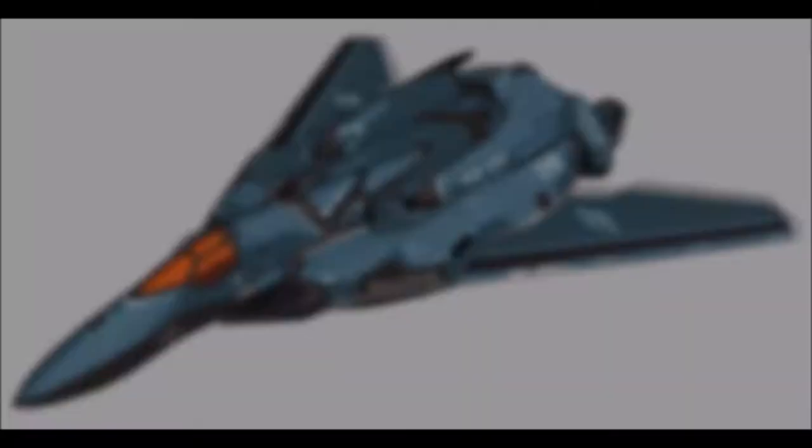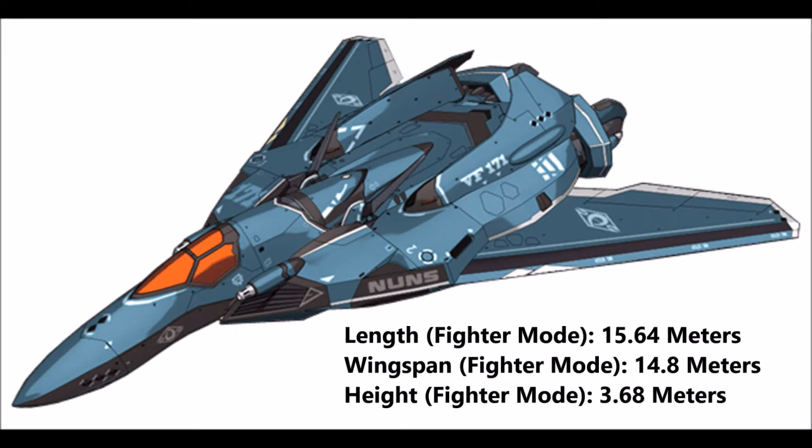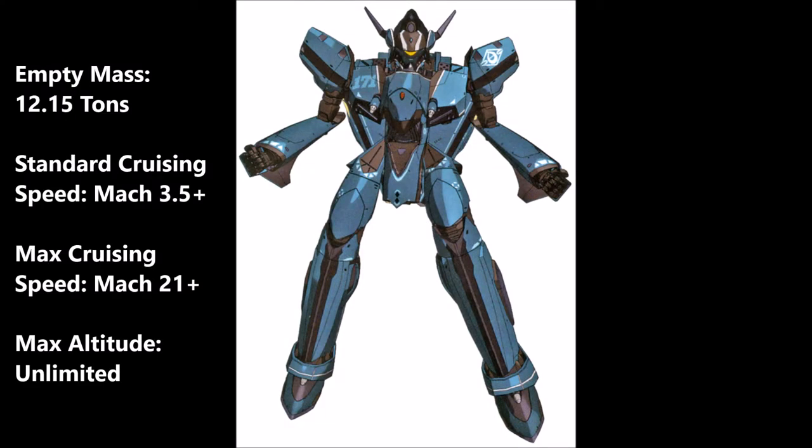The original mecha designer who designed the Nightmare Plus is Soji Kawamori. Next are the specifications of the VF-171 Nightmare Plus. Its length in fighter mode is 15.64 meters, its wingspan is 14.8 meters, its height in fighter mode is 3.68 meters.